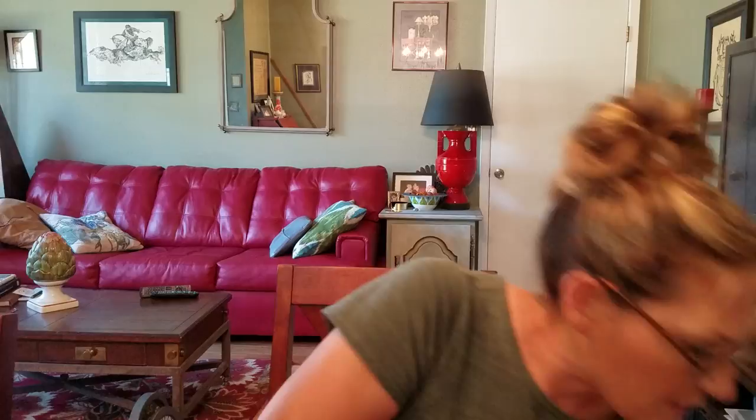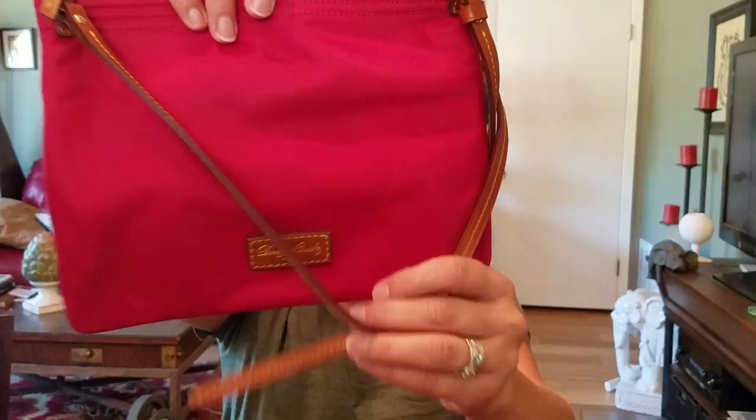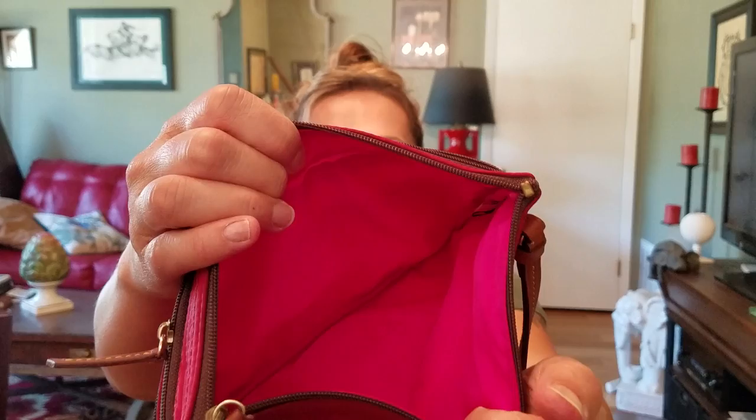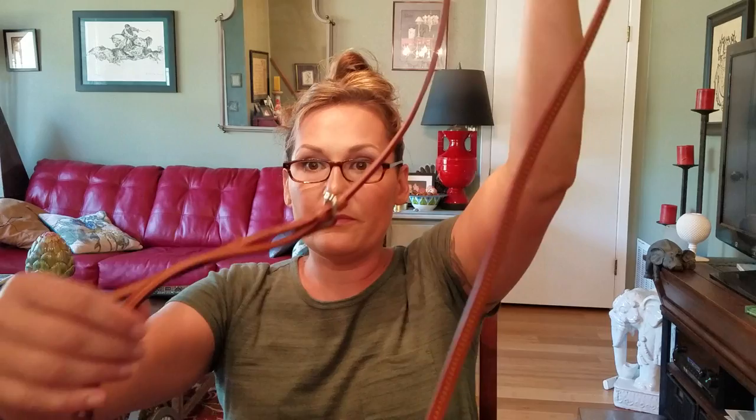At a garage sale I found this little Dooney & Bourke for three dollars. It's also in excellent condition - I don't even think it needs to be cleaned. The interior is super clean, which with that hot pink lining usually gets dirty. It's got three little pockets and a main pocket, and it's a crossbody. The seller had a really old, tiny, rough-condition Coach she was asking $10 for, but she was asking three for this one - so I just took this one.